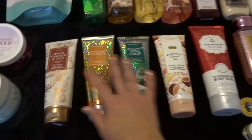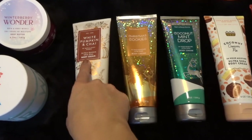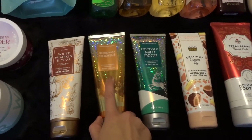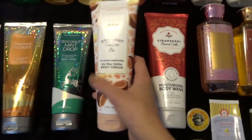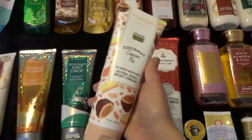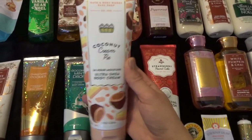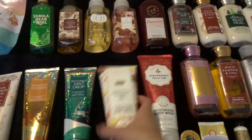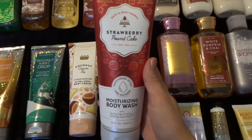Moving on to body creams — I only have four right now, which I'm really happy about. I have White Pumpkin and Chai, which I'm saving for fall. Christmas Cookies, saving for winter. Coconut Mint Drop, also saving for winter. And I'm currently using Coconut Cream Pie, which smells amazing. I'm considering getting more at SAS. Highly recommend if you're looking for a really sweet, coconutty, summery scent.